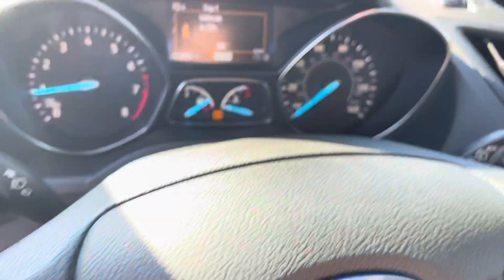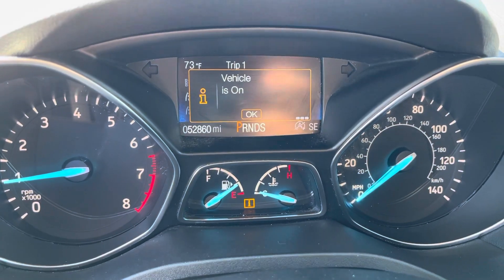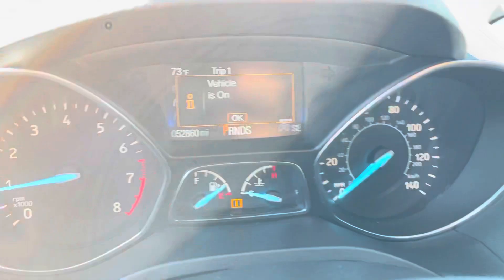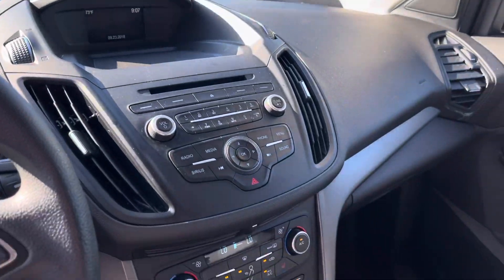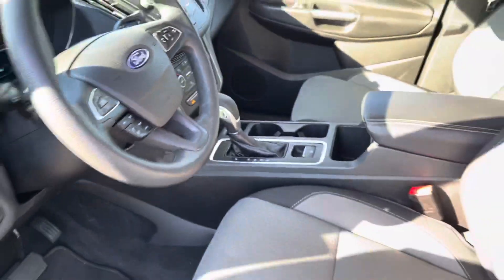The Escape has a ton of options: automatic windows and locks, and headlights. It does have a power tailgate. This car has just under 53,000 miles on it. It has a nice four-inch screen, climate controls, and heated seats.